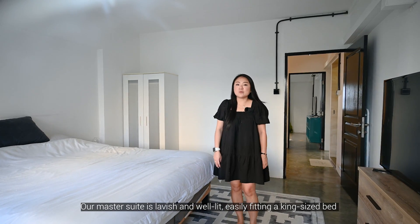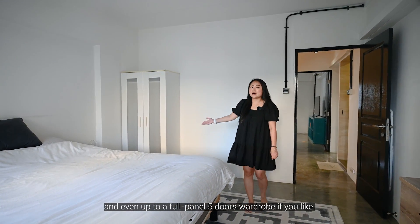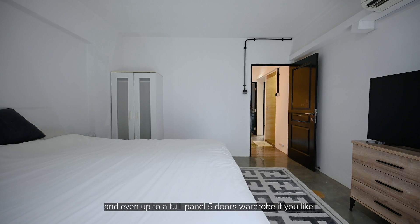Our master suite is lavish and well lit, easily fitting a king-size bed and even up to a full panel five-door wardrobe if you like.